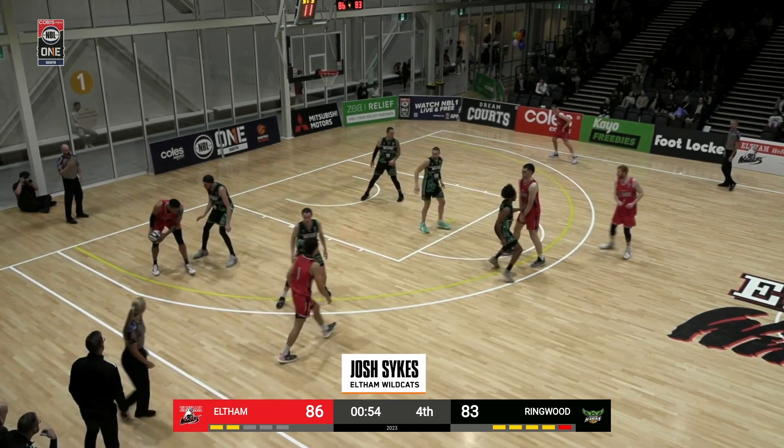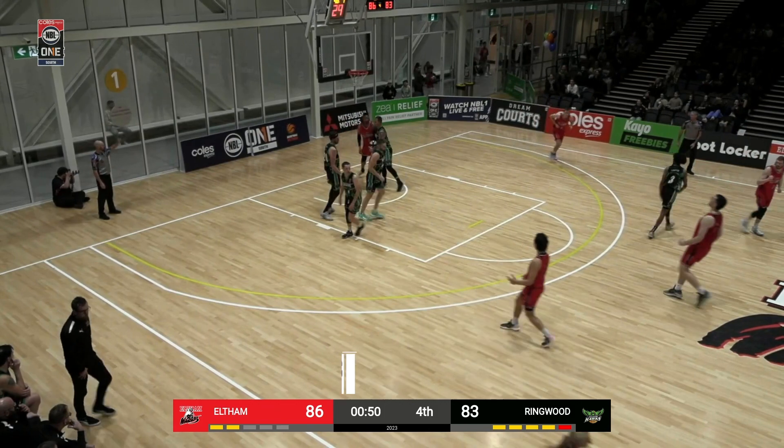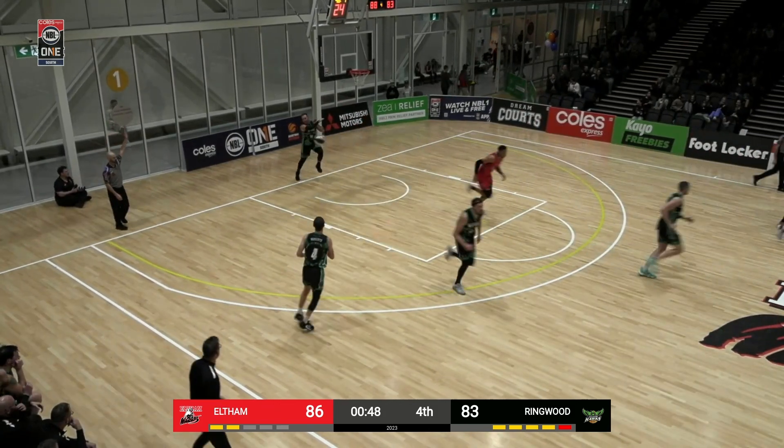At number 5 — I guarantee you this is a dunk. Josh Sykes, beautiful baseline spin and finish. That's what he does, he dunks.